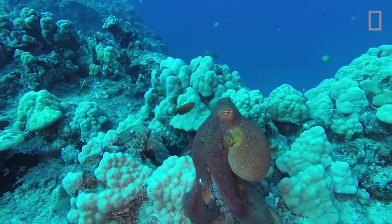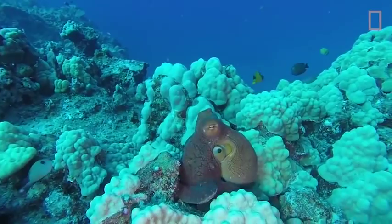In addition to camouflage, an octopus also uses its ink as a defensive and offensive tool.